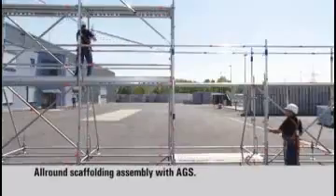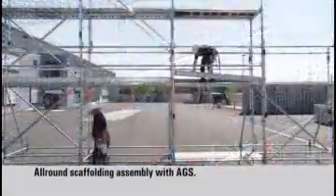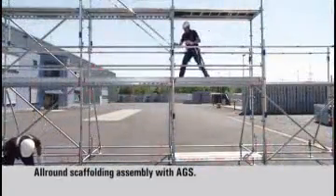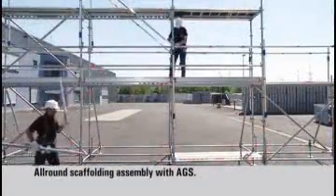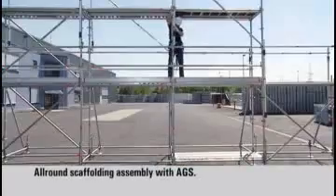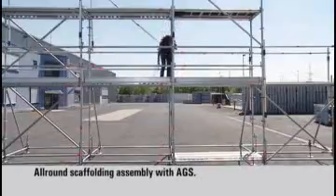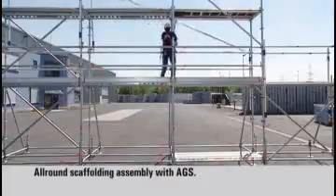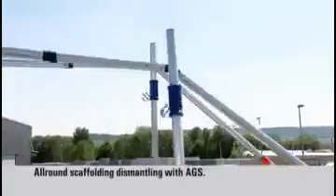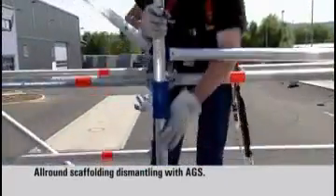With the Layher advanced telescopic guardrail, fast and safe assembly is assured. The advance guardrail posts are moved to the next level up immediately after completion of the respective bay. Before dismantling of a bay, the AGS is simply moved downwards and out of the secured level.